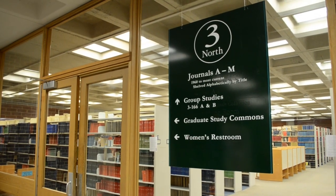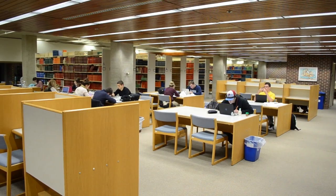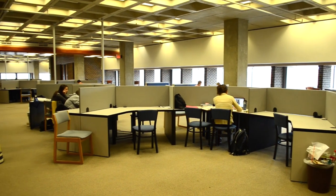Level 3 is home to the Graduate Study Commons, a place for graduate students to study, work on group projects, or simply unwind in their own space. Level 3 is also a great study floor for students to be able to focus without a lot of distraction.